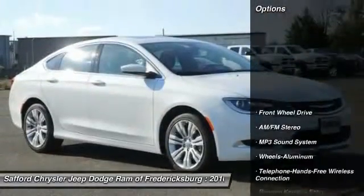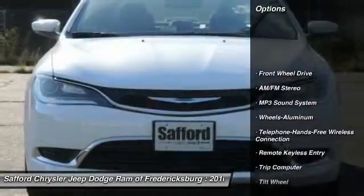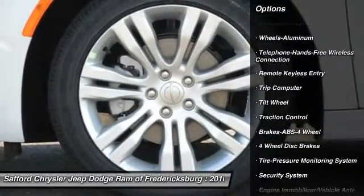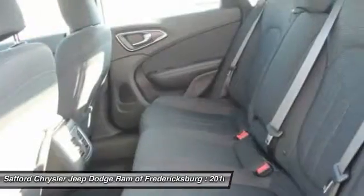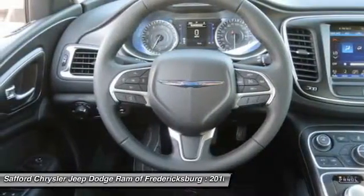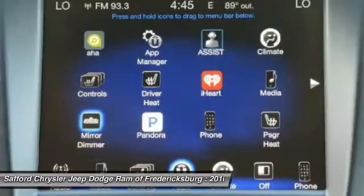Here are some of this vehicle's great options: traction control, anti-lock braking system, Bluetooth wireless data link for hands-free phone, air conditioning front, power steering, cruise control, floor mats, aluminum wheels, FWD, rear defrost.